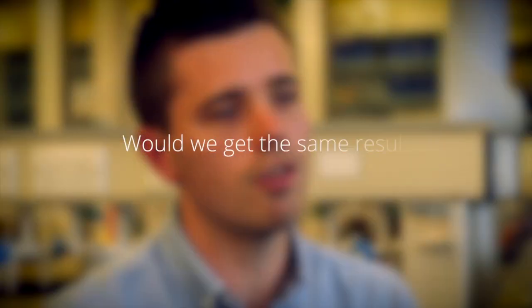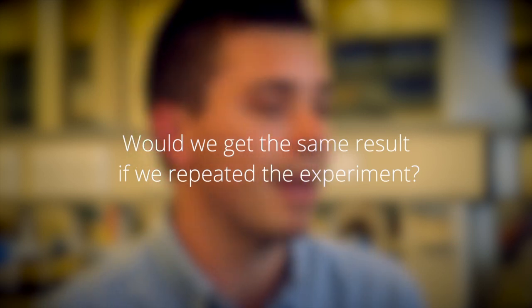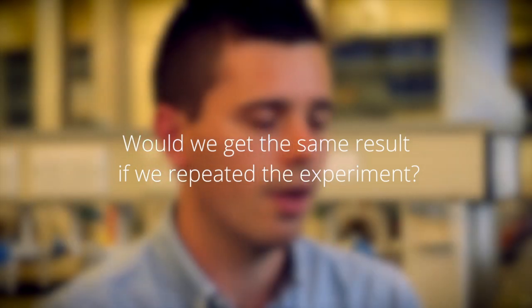When we're designing an experiment it is important we consider whether the experiment is a fair test. One of the key ways to do this is to make sure our data is reproducible — in other words, would we get the same result if we repeated the experiment? It is important to have a suitable number of replicates to make sure the result we get isn't just a one-off.